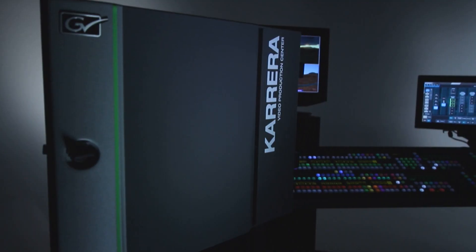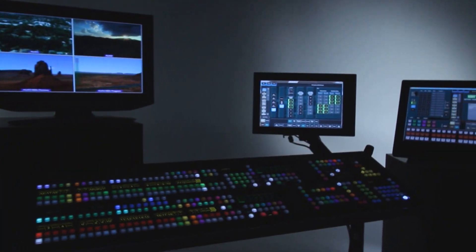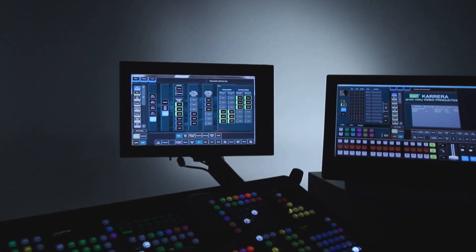The suites mode in Carrera adds the ability to share resources in one video processor frame across two different production suites, while completely isolating the resources in one suite from another.